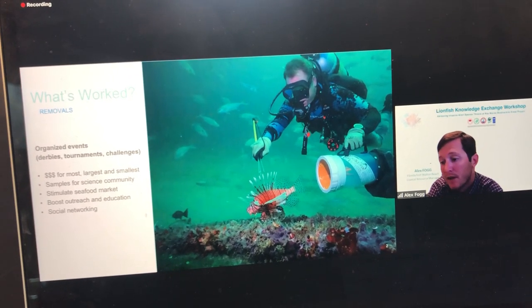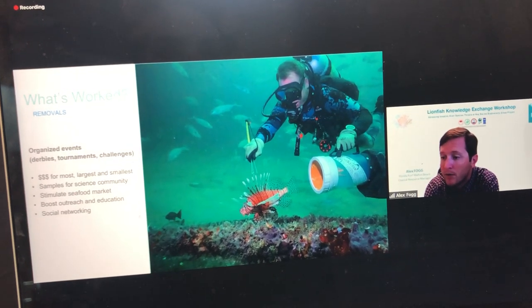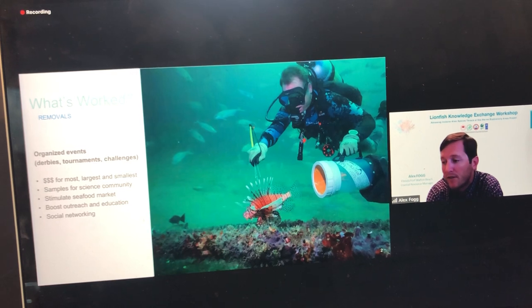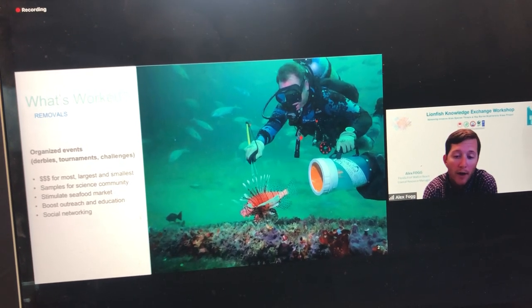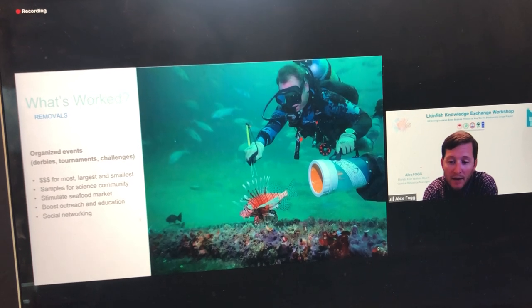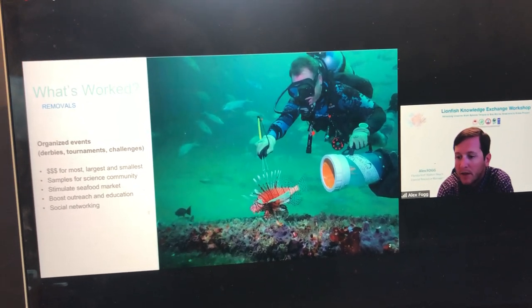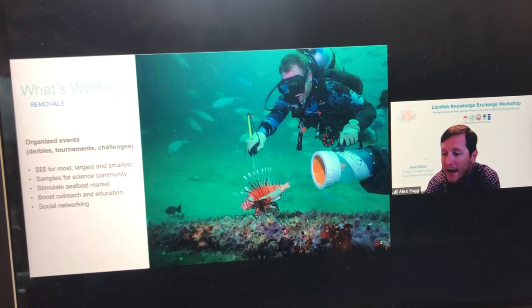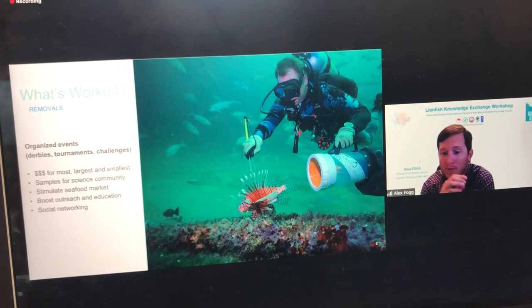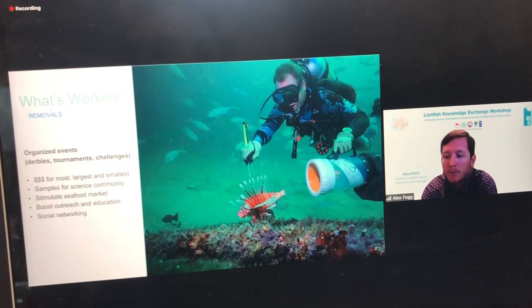These have been very successful. From 2014 to 2020, the state of Florida alone removed more than 758,000 lionfish as a result of their removal programs. These events have a number of benefits: not only do you physically remove lionfish from the reef, but the scientific community is able to access a large number of samples to collect valuable information about their biology and distribution.